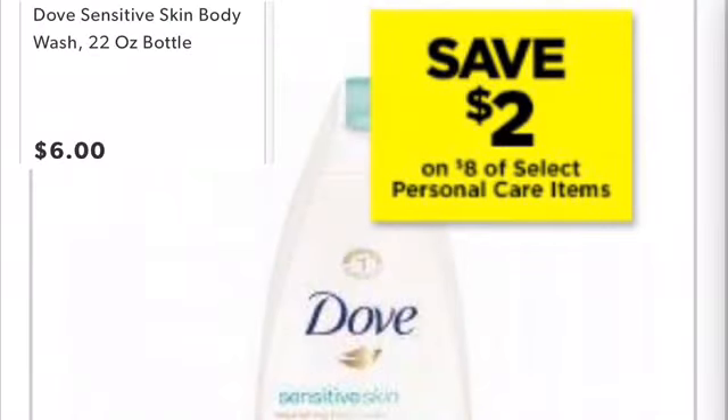All right, so you can pick up only one of the body wash — make sure it's a $6 one. You can do any scent that you like, but just make sure it's the one for $6.